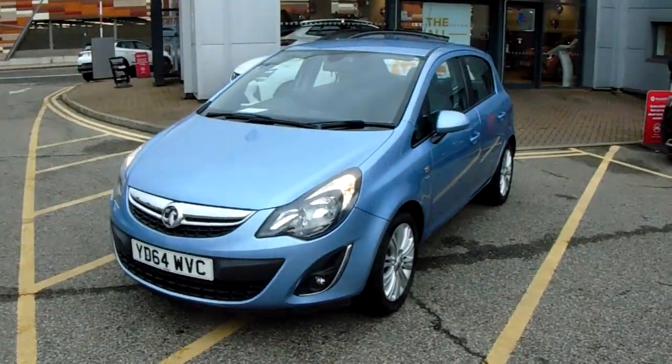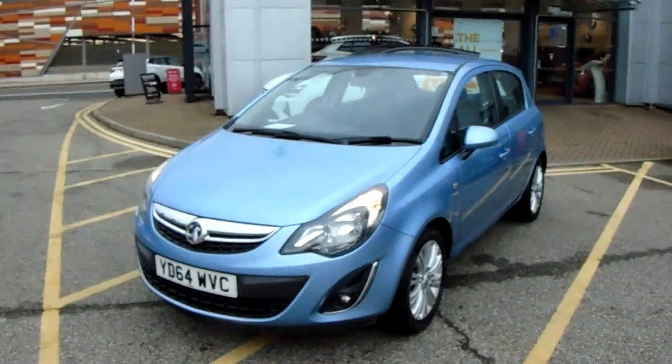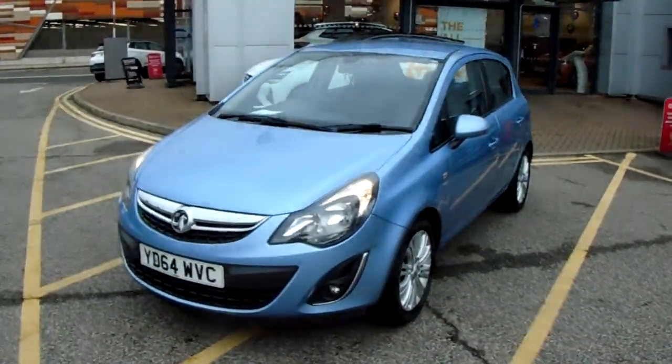Welcome to our 2014 Vauxhall Corsa SE. This car is a 1.4 litre petrol engine which produces 99 brake horsepower and runs around 51.4 miles to the gallon.